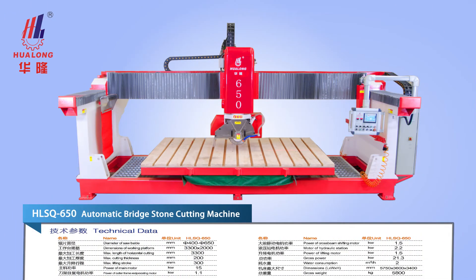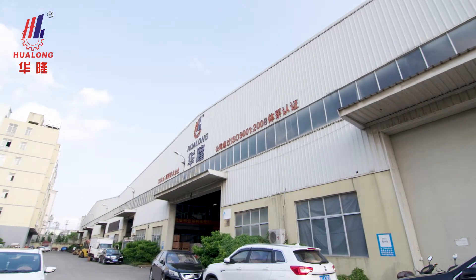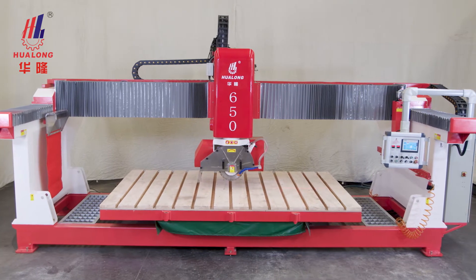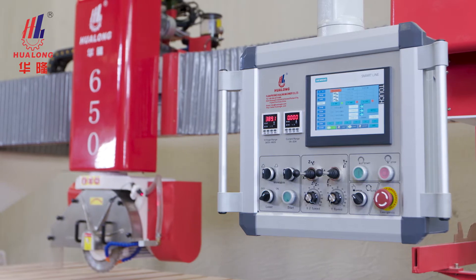HLSQ-650 Automatic Bridge Storm Cutting Machine, a product of Fujian Province Hualon Machinery Company Limited. The HLSQ-650 is a practical and efficient numerical control stone processing machine.